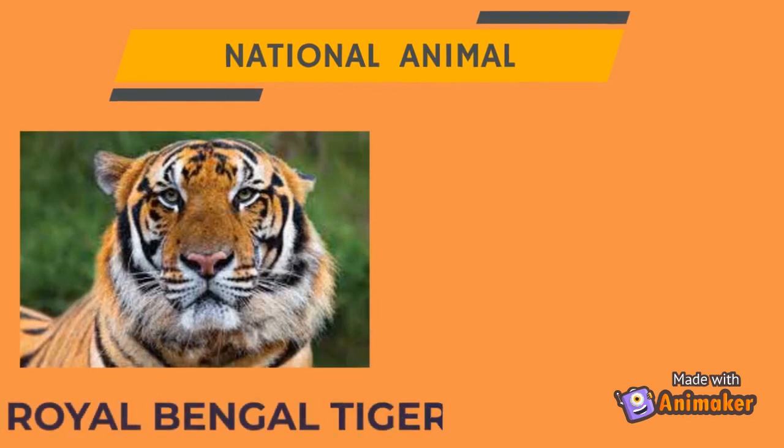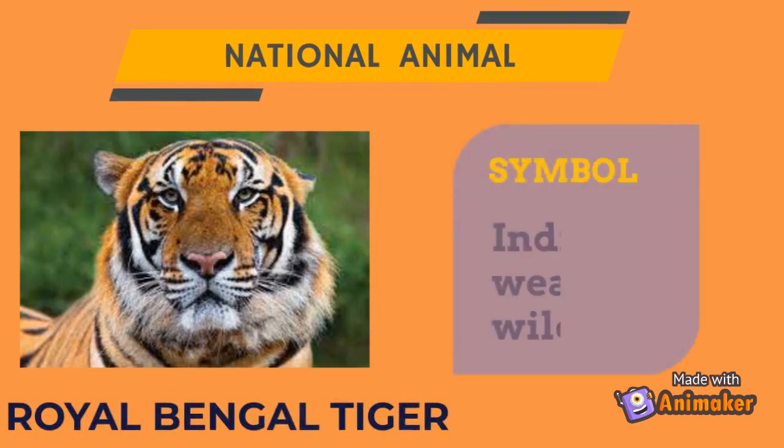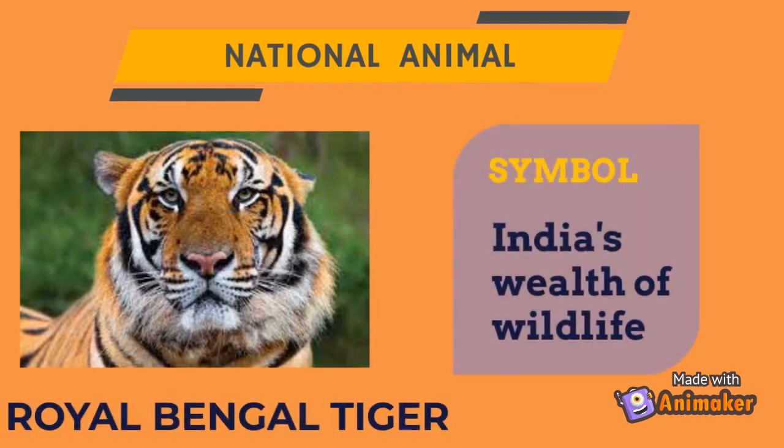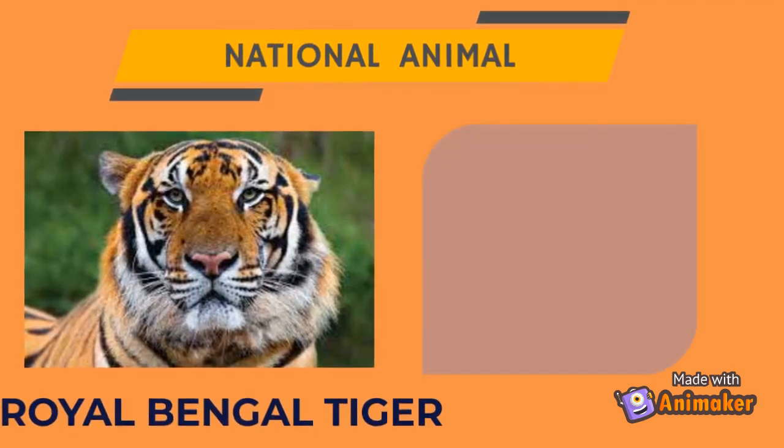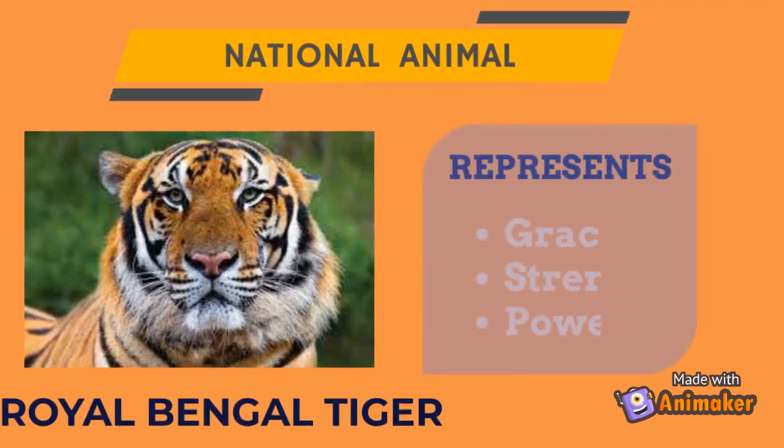The Royal Bengal Tiger is the national animal of India. It symbolizes India's wealth of wildlife. It represents grace, strength, and power.